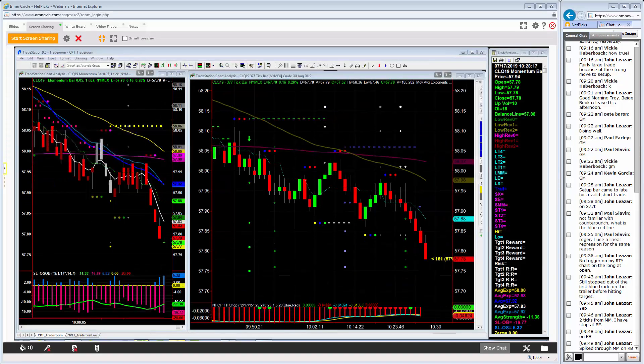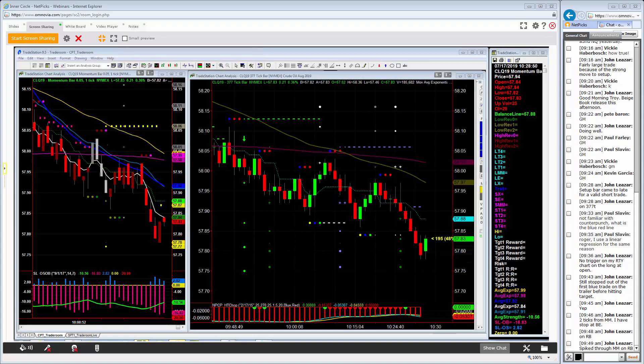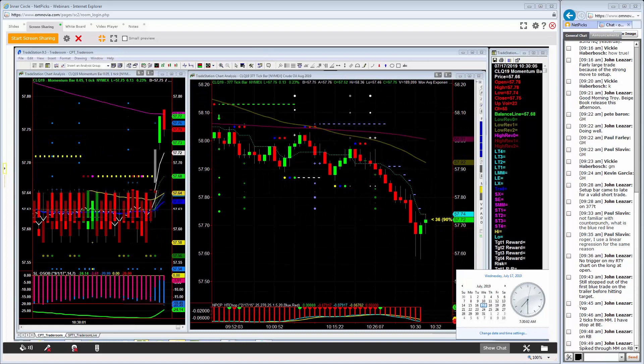We're less than two minutes before the report comes out. Once it comes out we're gonna wait our two minutes and then start looking for trades. We've got the 377 CounterPunch trade, our CounterPunch chart on the right at the five-tick momentum bar, and Spotlight on the left. The range hasn't really changed — we've got a 90-cent range today, which isn't horrible. Welcome to all of you just joining us for this crude oil session.